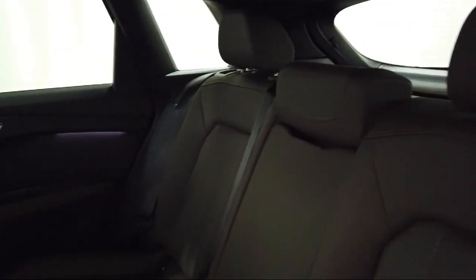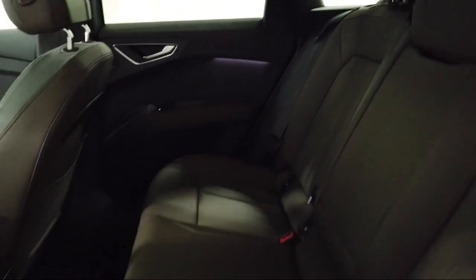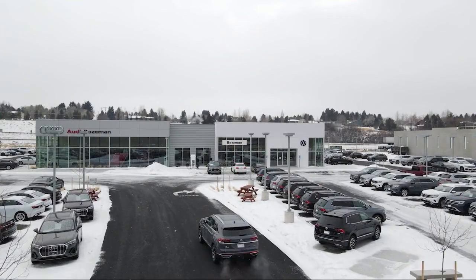We are community-born, community-driven, so come visit Audi Bozeman today. Thank you.